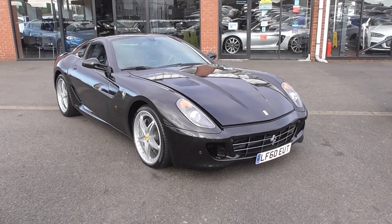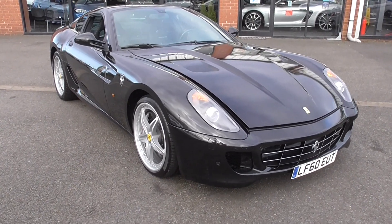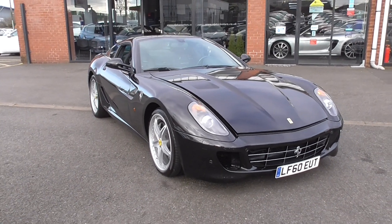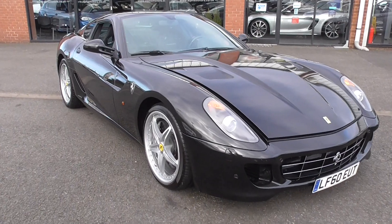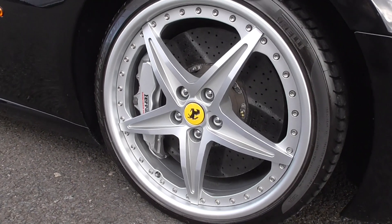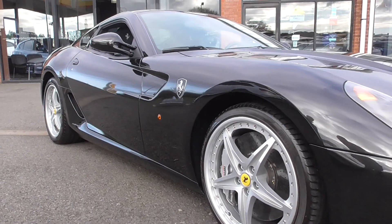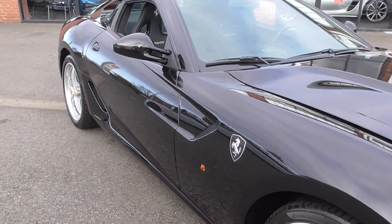This is a very special car, one that we've known for quite some time. It's come from a private local collector, and it's special because it has the HGTE handling package — the Handling Gran Turismo Evolutioner package — which was a £14,000 option from Ferrari. You could have it fitted at the factory or retro-fitted after you bought your 599.